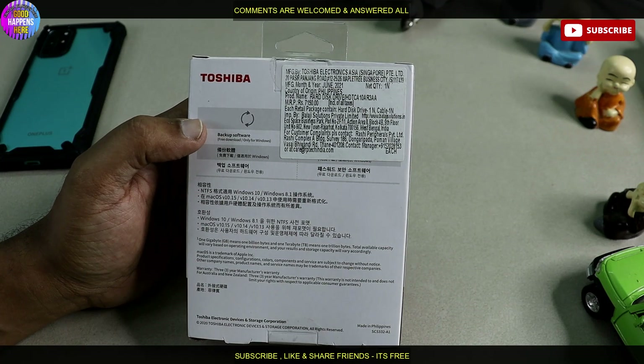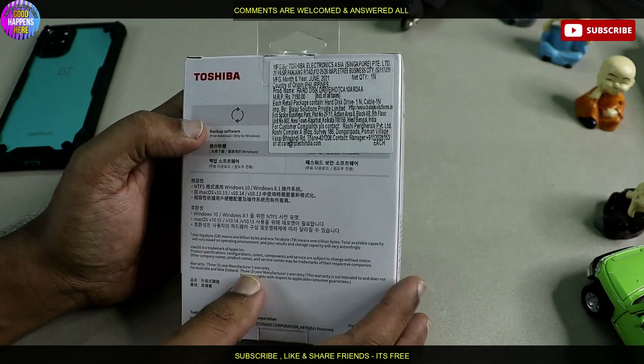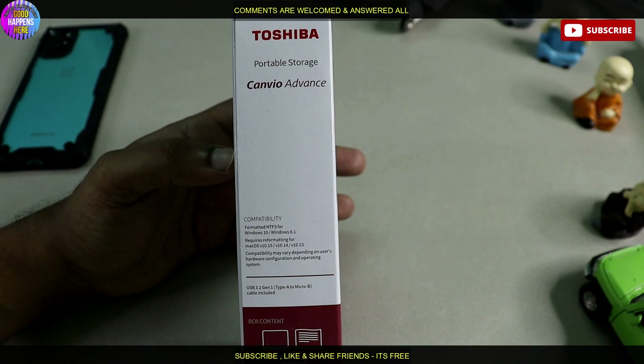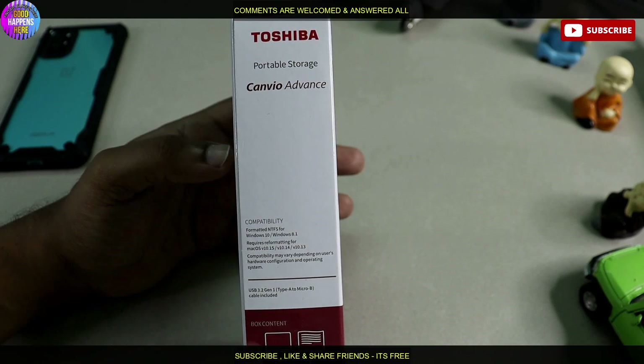There is a link in the description, manufactured by the Toshiba electronic site, Singapore. There is also backup software, and a 3-year warranty from the manufacturer. Compatibility: Windows 10, Windows 8.1, Mac OS, USB 3.2 Generation 1.